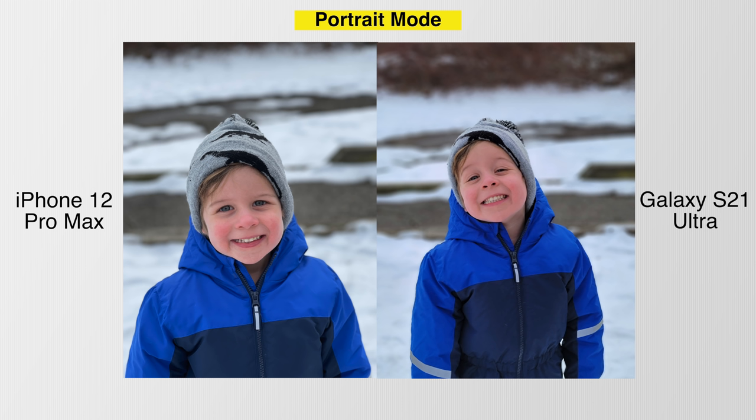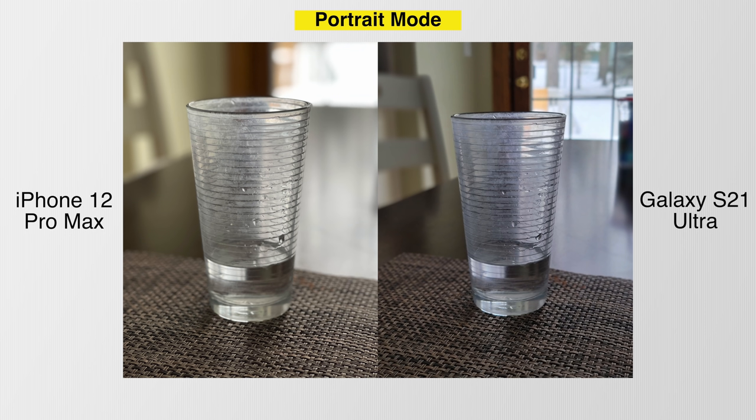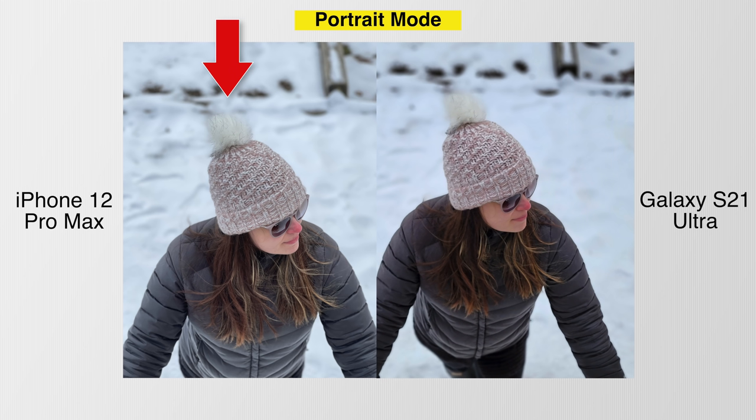This is mostly the case with portrait mode as well. The only camera that struggled was the iPhone with one particular image — glasses. It just doesn't do a good job with transparent rims on a cup or glass, while the S21 had no issues whatsoever. The iPhone 12 does redeem itself when you look at the top of the hat in another picture — it does a much better job getting the fluffy ball of the hat in focus compared to the S21.